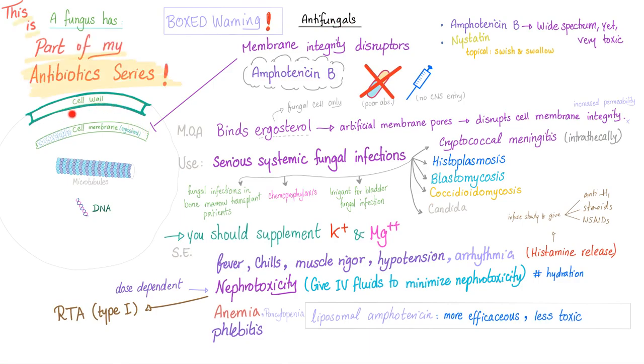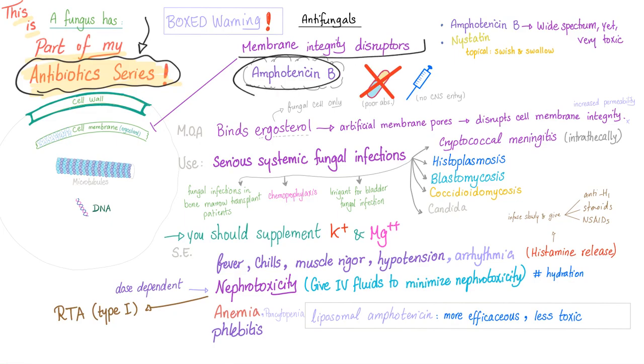We have a cell wall in the fungus and then we have the cell membrane, which is made of ergosterol. You also have the microtubules and the DNA in the fungus. The mechanism of action of Amphotericin B is that it's a membrane integrity disruptor — it binds the ergosterol in the cell membrane, forming artificial membrane pores and disrupting the cell membrane integrity.